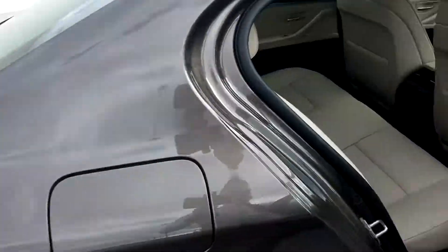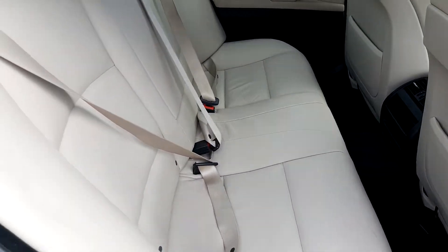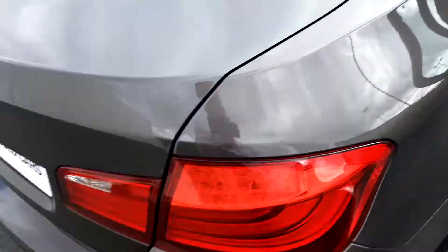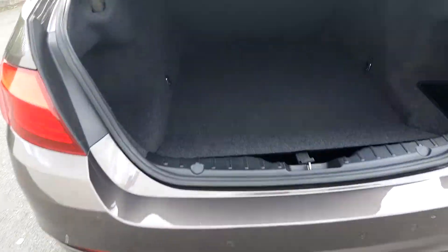In the back of the car, as you can see, it is very spacious. It also has ISOFIX baby car seats if needed. To open the boot, simply click away on the car key and, as you can see, it is very spacious.